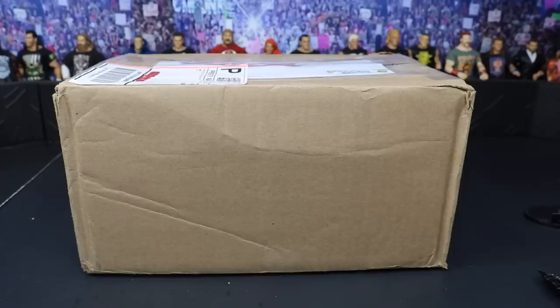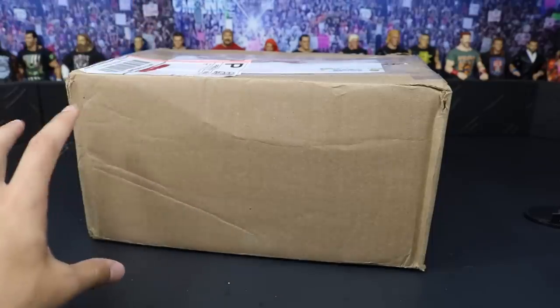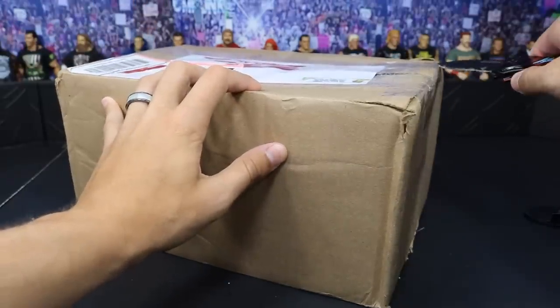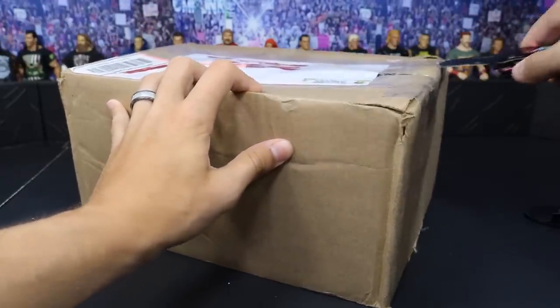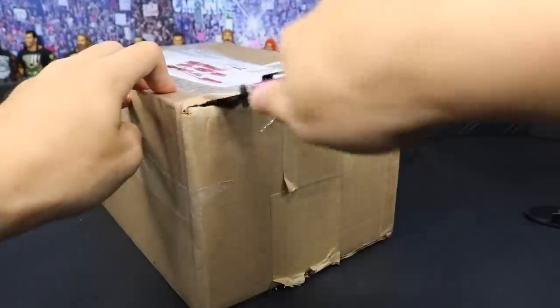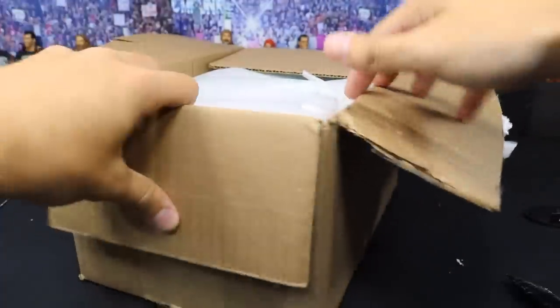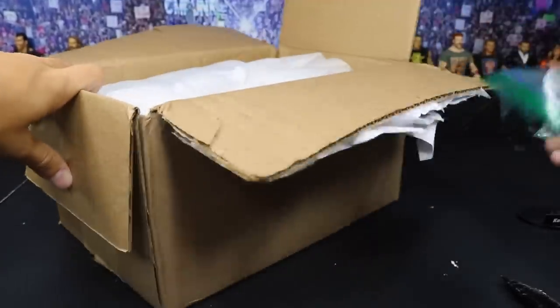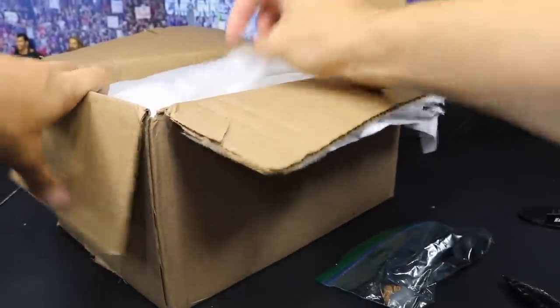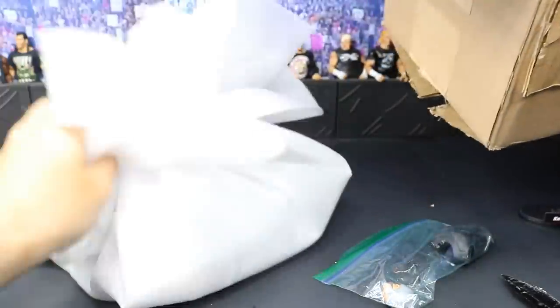He's a very big supporter of the channel, always sending us cool stuff. We have some epic fan mail in here — I don't even know what we have just yet — but I do have a commission in here as well. He wants me to do him a custom Seth Rollins that I'll be working on. He also sent us some extra goodies for our trouble. Let's go ahead and open this thing up.